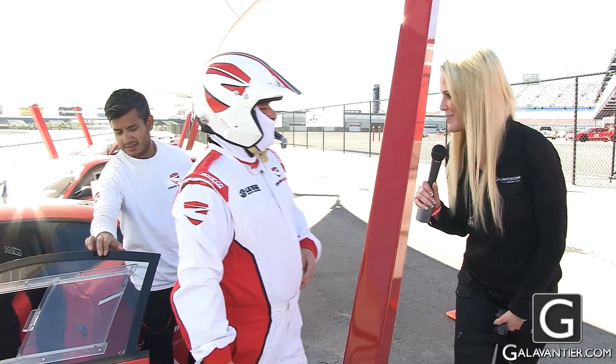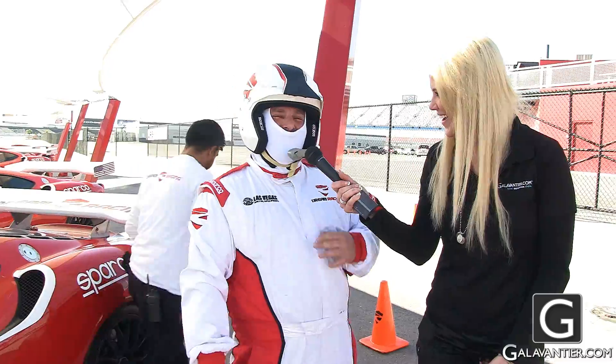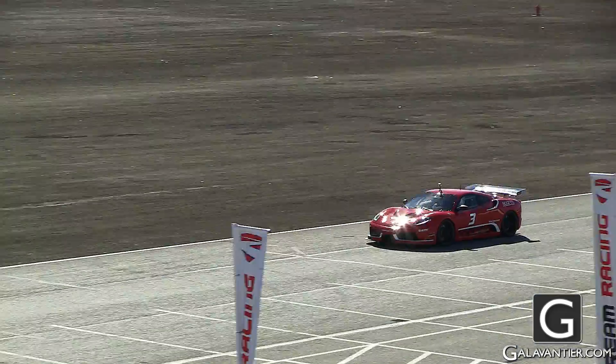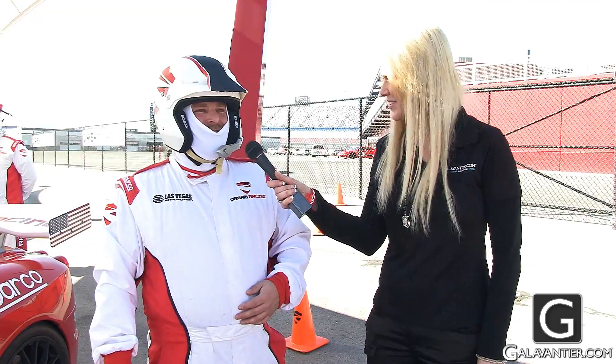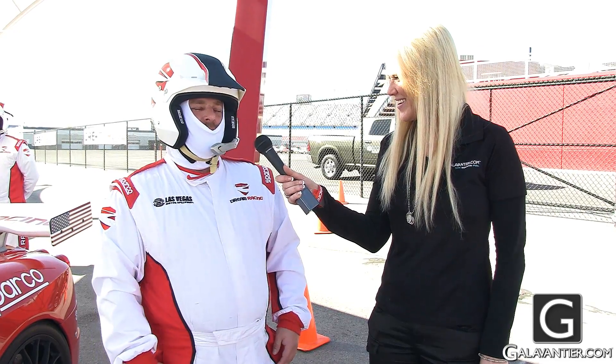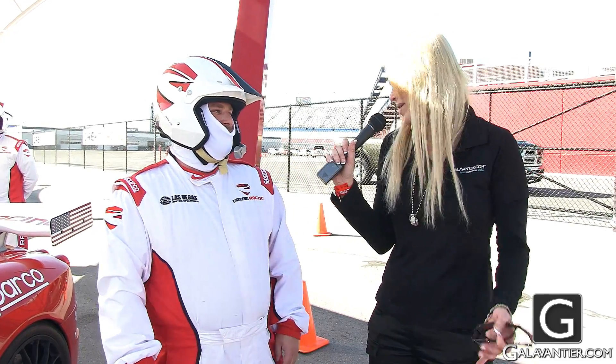Ryan, you just finished up your Dream Racing experience. What do you think? It was awesome! What was it like? Fast — it was super fast. What was your favorite part? Probably starting it, just hearing it. It was great. I recommend that to anyone — everyone.